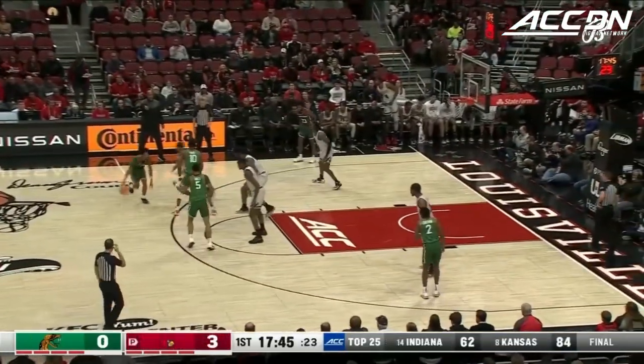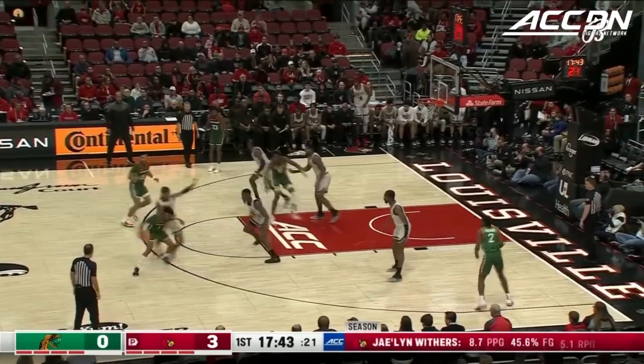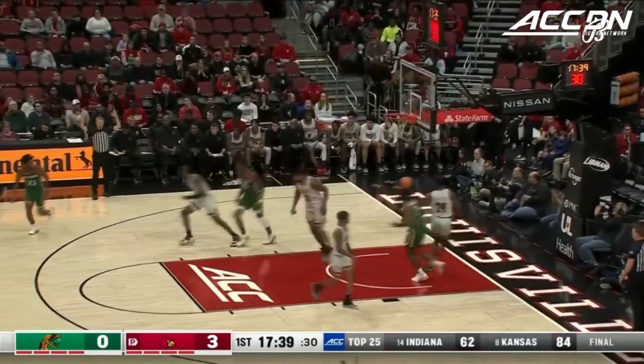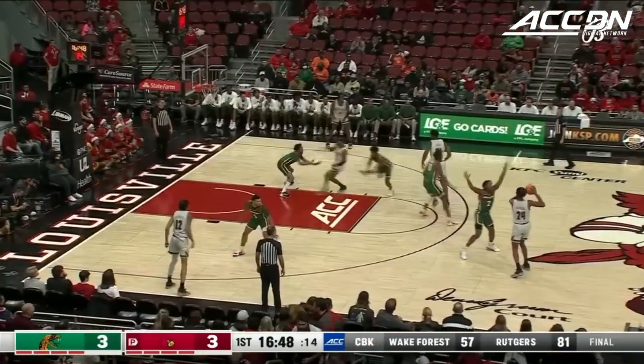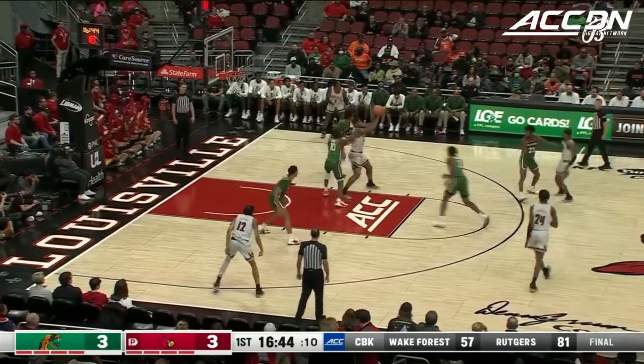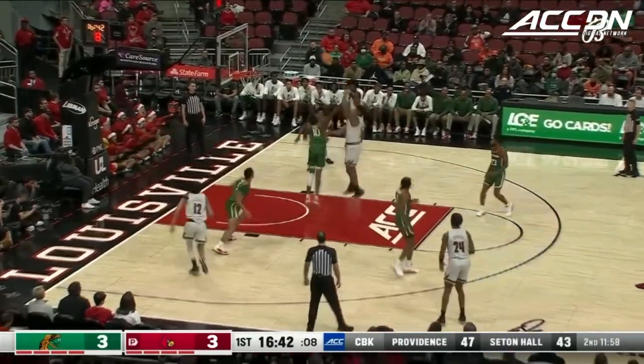A guy who's a great distributor, being able to move that defense and getting Withers a wide-open jump shot. Withers are shooting 37% from beyond the arc, 54% — a season high from the victory on Wednesday. And they made 13 three-pointers.